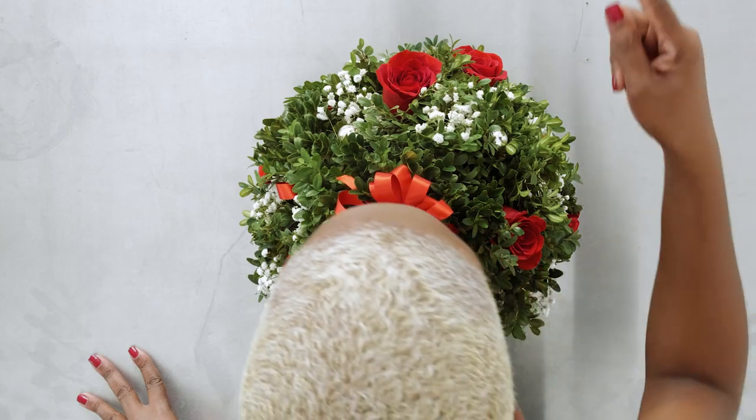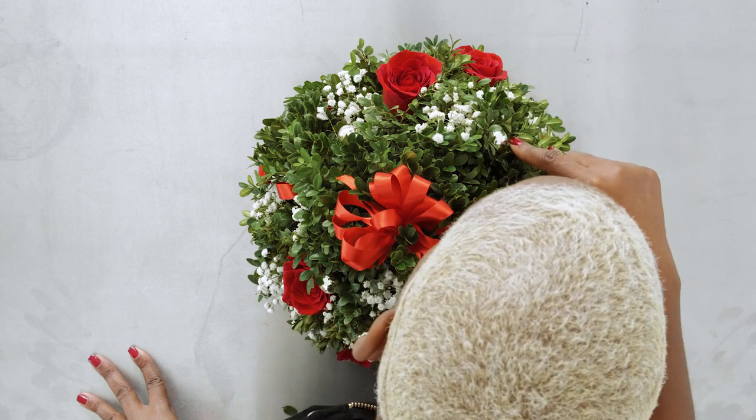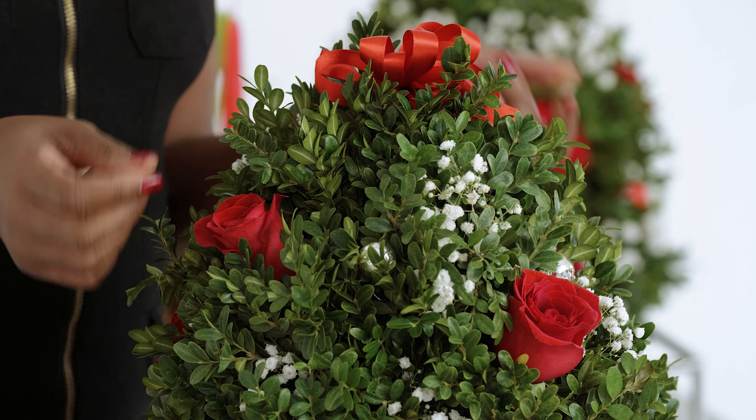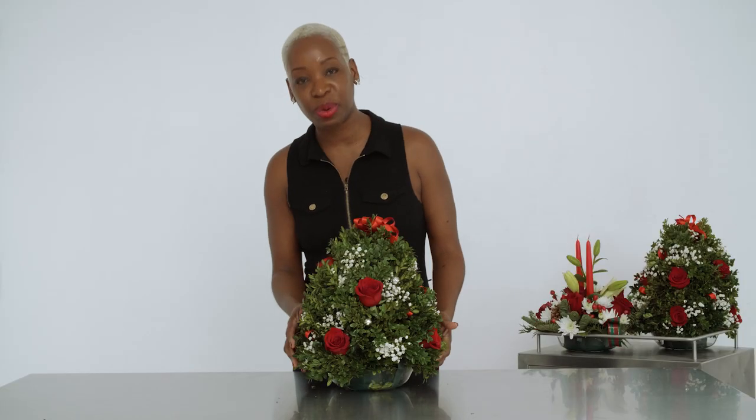Here we have all the bells and whistles like your freedom roses, your baby's breath, your silver ornaments, as well as your lovely red bows. And we have our live evergreen, which smells amazing.